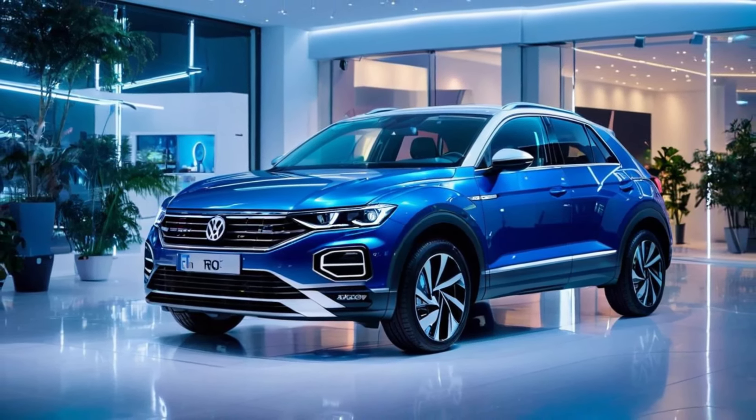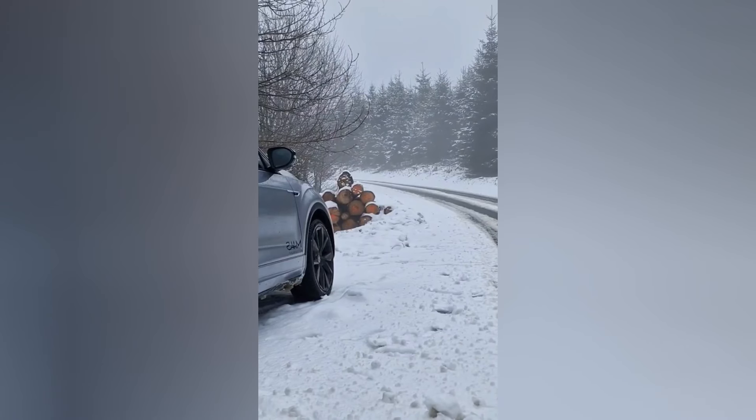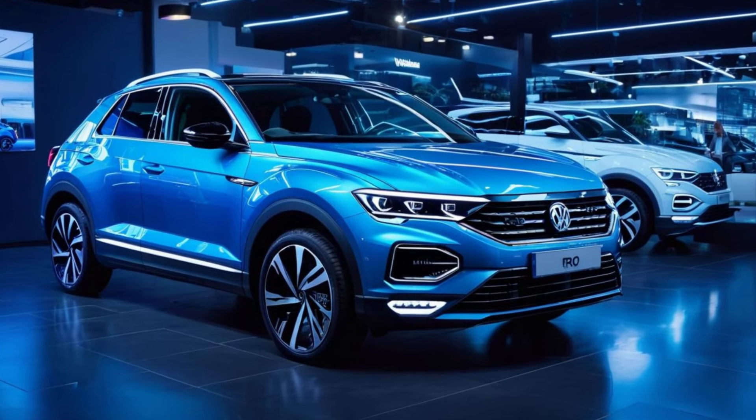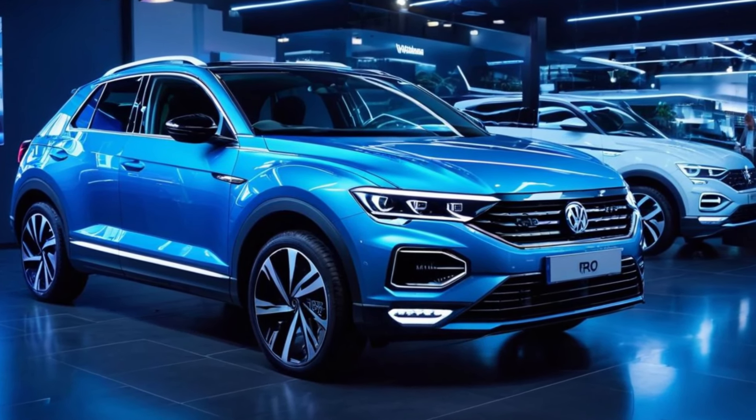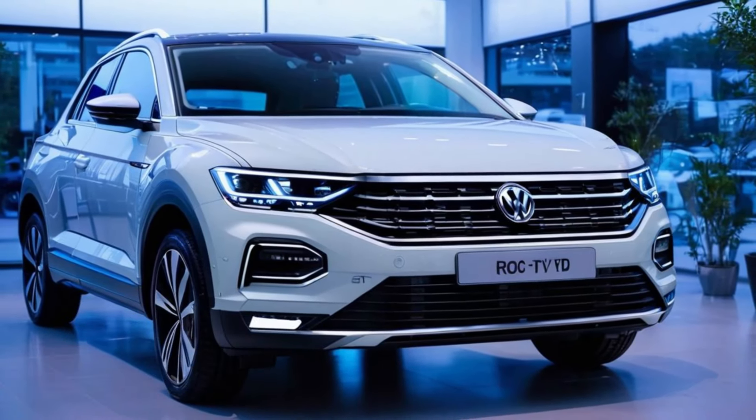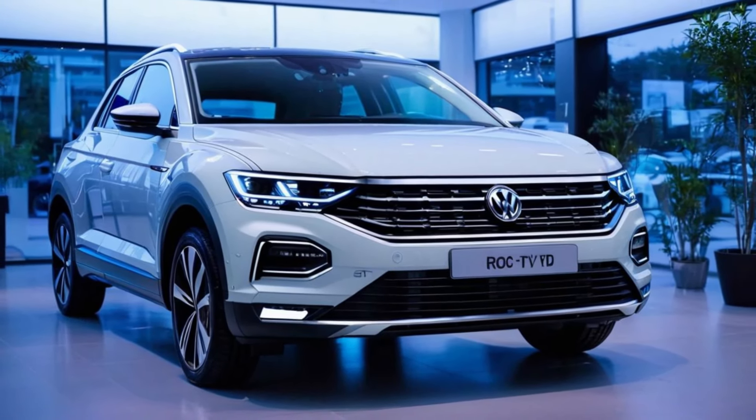Inside, you'll find a spacious and luxurious cabin, equipped with the latest technology and premium amenities. From the intuitive touchscreen infotainment system to the available panoramic sunroof, every detail is designed to enhance your comfort and convenience on the road.